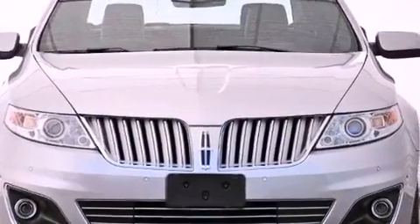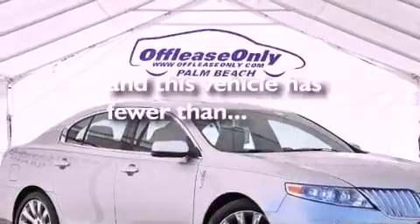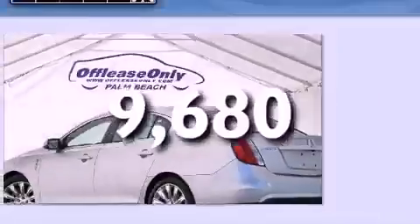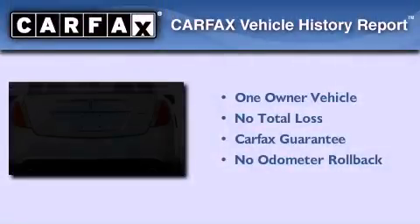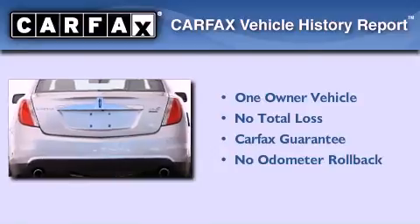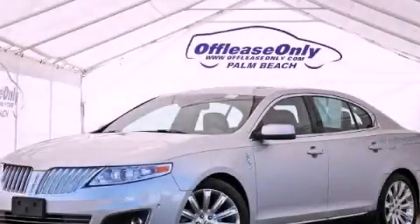An anti-lock braking system, solar-tinted glass, and this vehicle has less than 10,000 miles. This Lincoln has had only one owner, and it qualifies for the Carfax buyback guarantee. This vehicle won't last long at this price — call and arrange a test drive now.